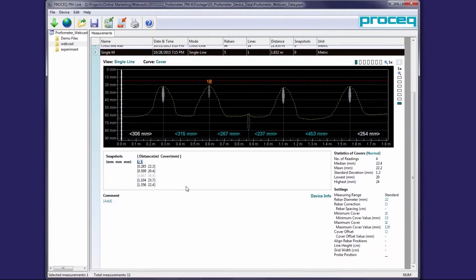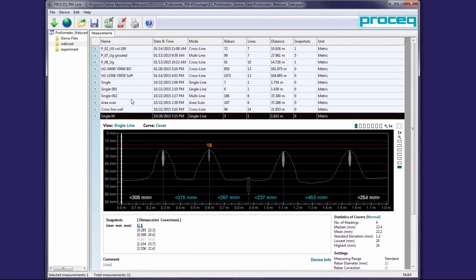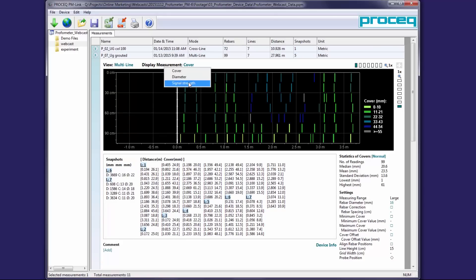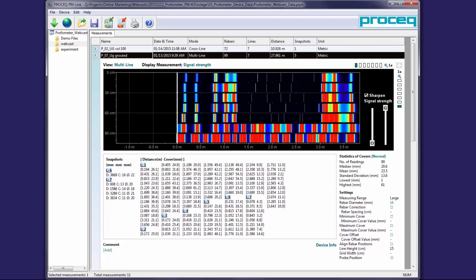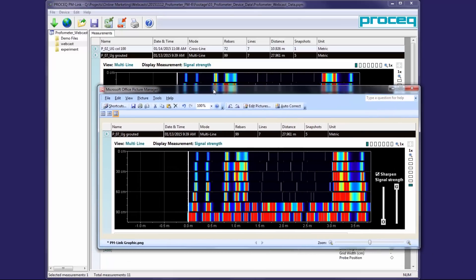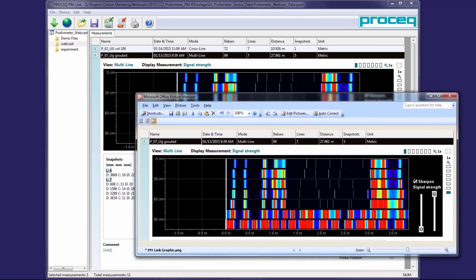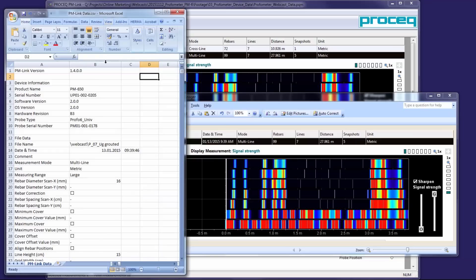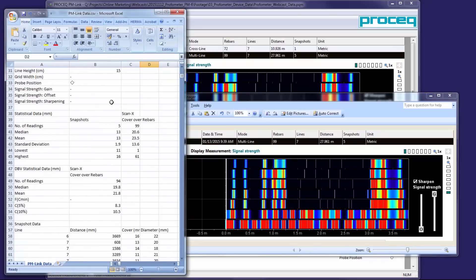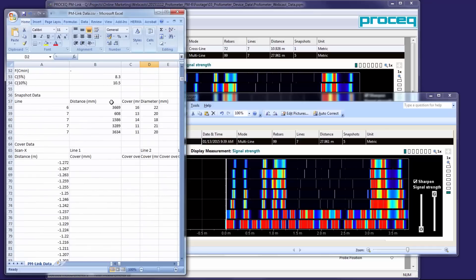All the features seen so far on the Profometer are fully available in the PC software that comes with the instrument. The graphs and statistical charts can be fully edited and exported directly into any reporting template. All measurements are also available as raw text data for further processing on any customer-specific third-party software.